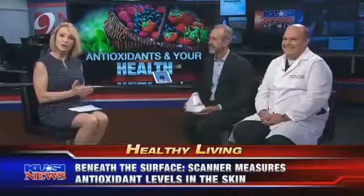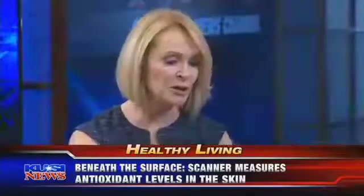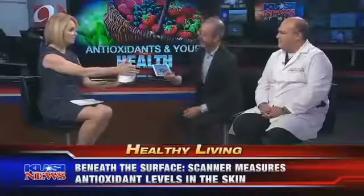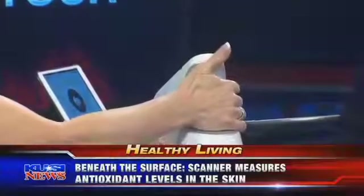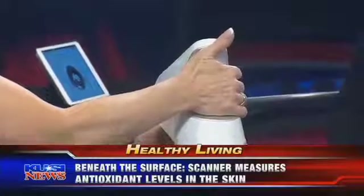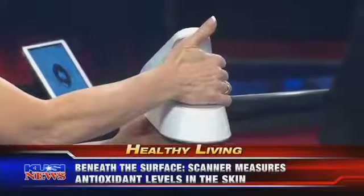Dr. Seth Camhee from Regenerative Medical Group in La Jolla is one of the first doctors in San Diego to use the new device, and Dr. Mark Bartlett from Pharmanext, the company that developed the scanner, is here as well. You brought the scanner and we're going to show people just how easy it is — I'm going to place my hand right here, just like that, and while it takes my antioxidant reading, I'll ask you a couple questions.